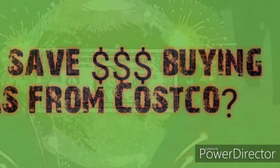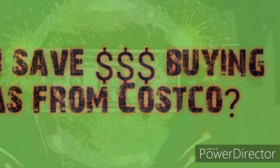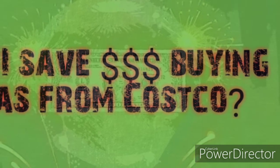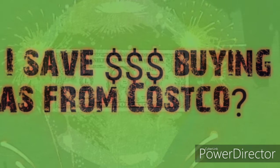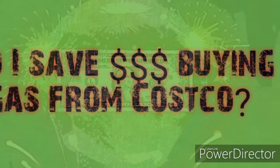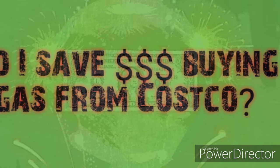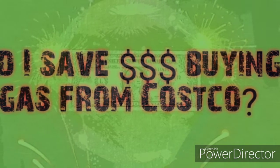Hello, hello frugal people! Today I'm going to attempt to do a comparison between buying gas from Costco and buying gas from a name-brand gas station like Shell, Arco, Mobil, and Chevron, to see how much you really save.